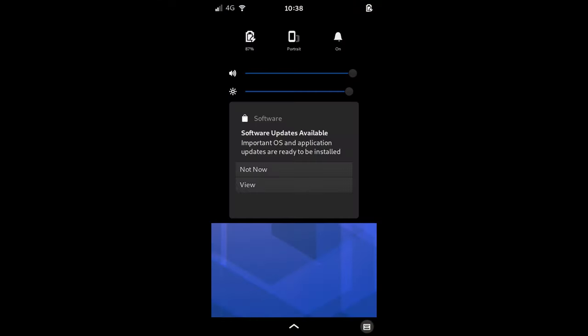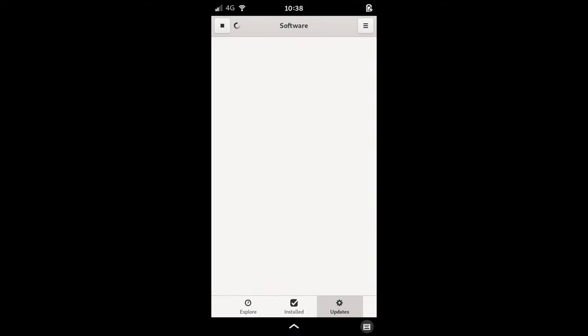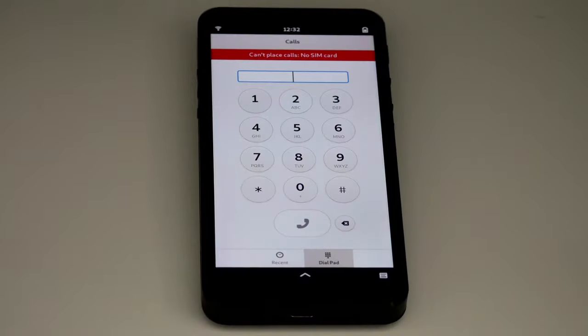The top dropdown has been modified to include system messages, giving notifications a place to gather. A new animation is played when swiping the top bar.